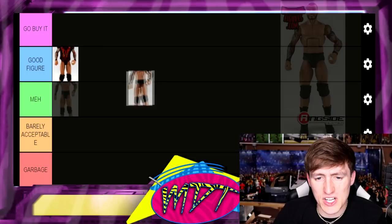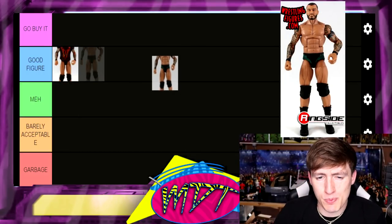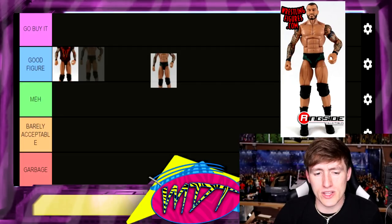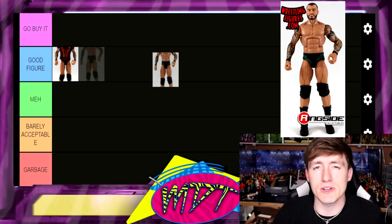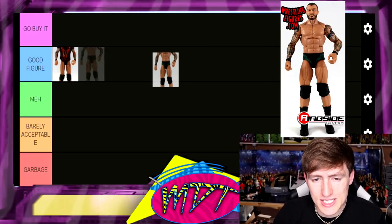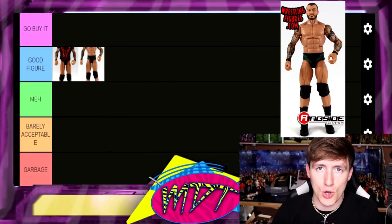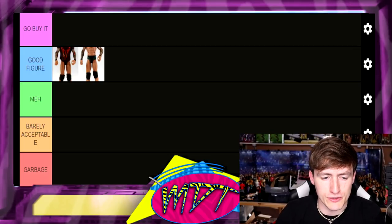Next up is Elite Series 16 Randy Orton. A lot of Randy Orton figures are very similar, but they're really damn good figures. Elite 16 is solid — it's black and green. I'm going to put it in Good Figure for now, though it could lower depending on where things go.